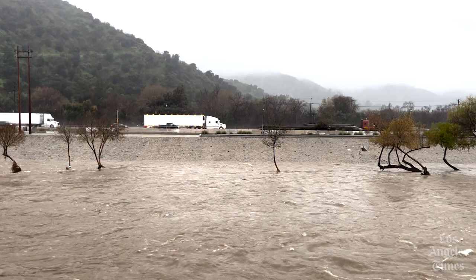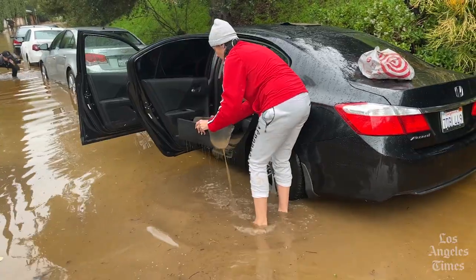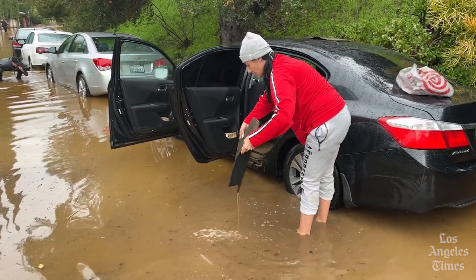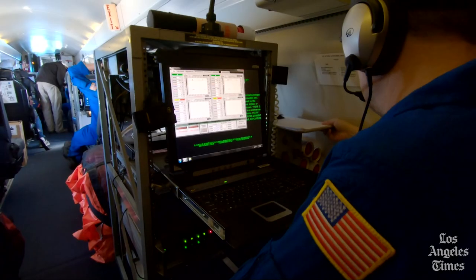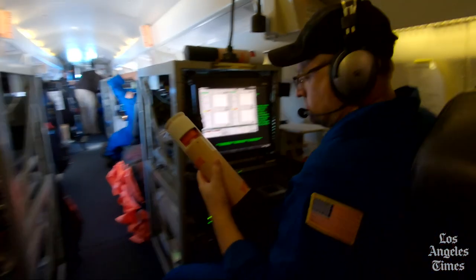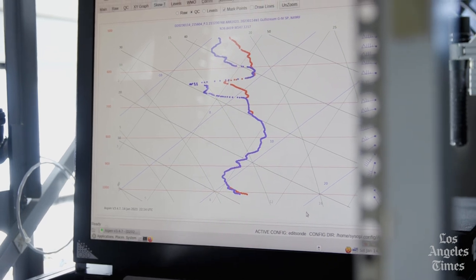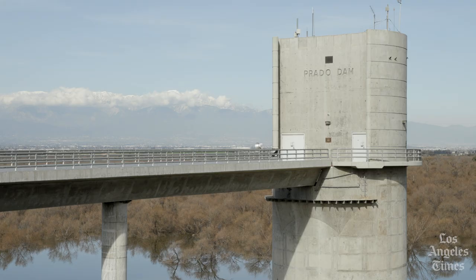Southern California generally doesn't get AR-5 and AR-4 storms, but AR-3s are still strong storms. A central idea behind the Atmospheric River Reconnaissance Program is that having more data and more area covered can significantly improve forecasts and help dam operators better manage water through extreme storms. We've been in the middle of a 23-year drought, so we haven't had many examples of needing to make flood control releases — but this happens to be one of those times.